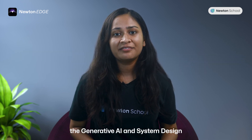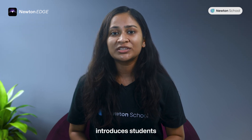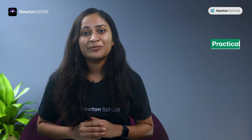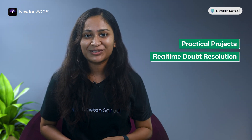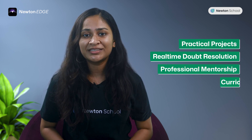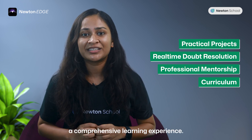The generative AI and system design segment of the curriculum introduces students to the tech behind modern AI tools like ChatGPT or RDAI. Through practical projects, real-time doubt resolution, and mentorship from esteemed industry professionals, this course ensures a comprehensive learning experience.